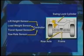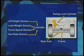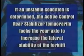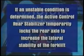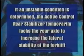The Active Control Rear Stabilizer uses information sent from various sensors to determine if the forklift has entered into a potentially unstable condition, such as swinging to one side when making a turn, or when there's an acceleration of lateral gravitational force when turning the forklift. If an unstable condition is determined, the Active Control Rear Stabilizer temporarily locks the rear axle to increase the lateral stability of the forklift.